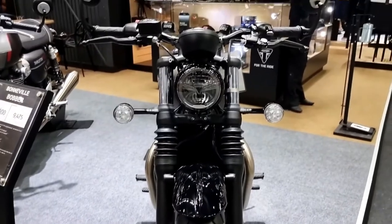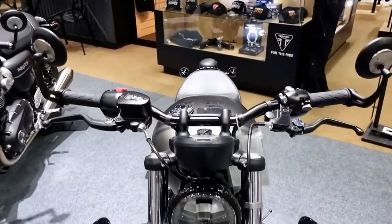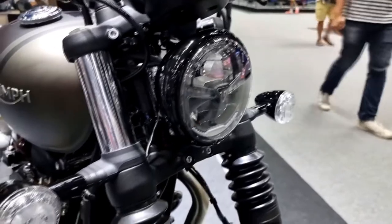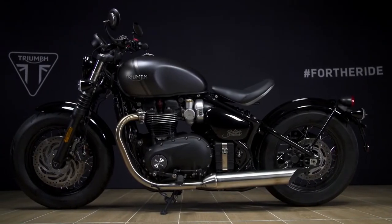Higher spec brakes — twin 310mm front brake discs with twin Brembo 2-piston sliding axial calipers, a single Nissin caliper at the rear, and high-performance ABS fitted as standard, deliver excellent stopping power for great rider control.